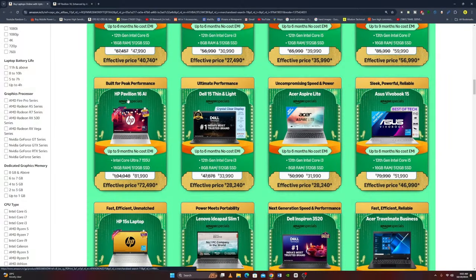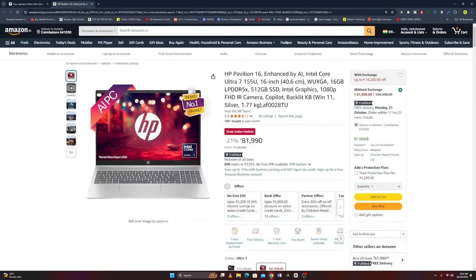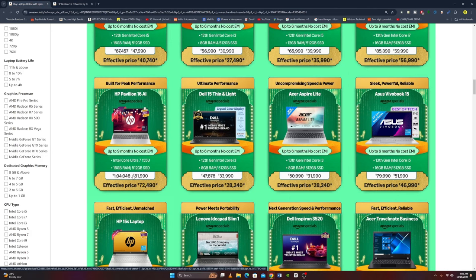Next laptop is the HP Pavilion 16 AI, enhanced by AI, featuring an Intel Core Ultra 7 155U. It has a 16-inch WUXGA display, 16GB RAM, 512GB SSD, Intel Graphics 180P, Full HD IR Camera, Co-Pilot, backlit keyboard, Windows 11, Silver Color, and weighs 1.79 kg. The original price is Rs. 81,990 and the offer price is Rs. 72,490.